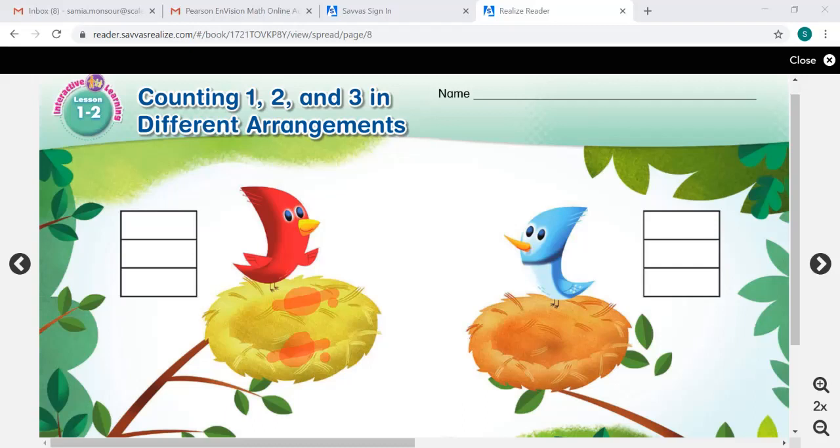Let's go over here to Mrs. Bluebird's nest. How many birds does Mrs. Bluebird have? Let's count them together. Here's one, two, and three. So Mrs. Bluebird has three. And Mrs. Redbird — I'll draw them again — she had two. Remember, it doesn't matter which way I draw them, side by side or on top of each other. It's still the same number.